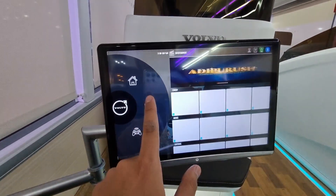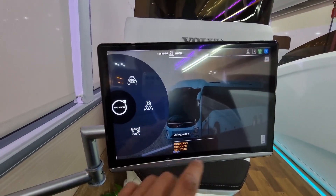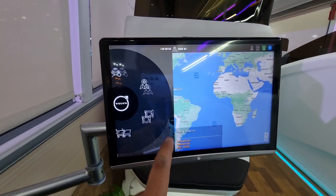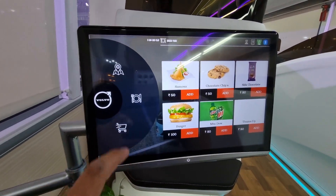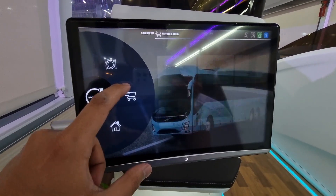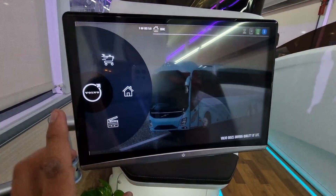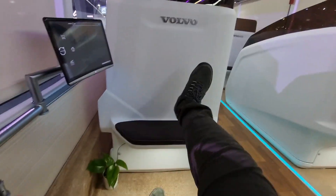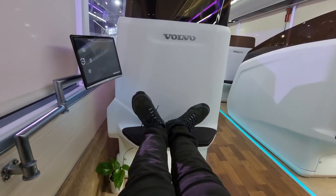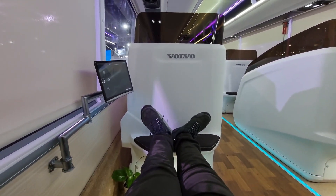The infotainment system has a movie mode, games mode, a map, and you can order food from here. There is also a shopping option and a home button. It is very premium — we can go flat here and order food as well.